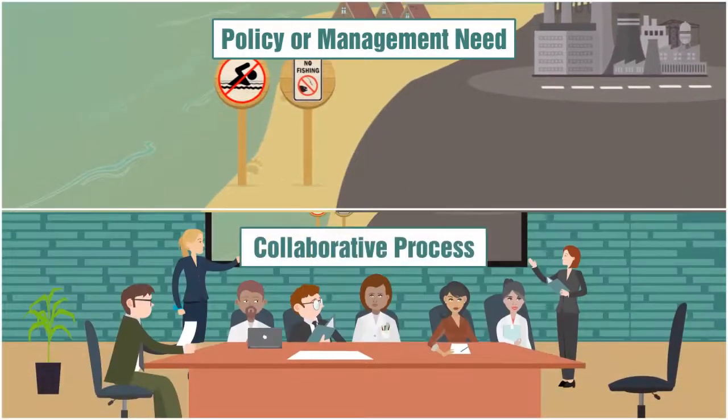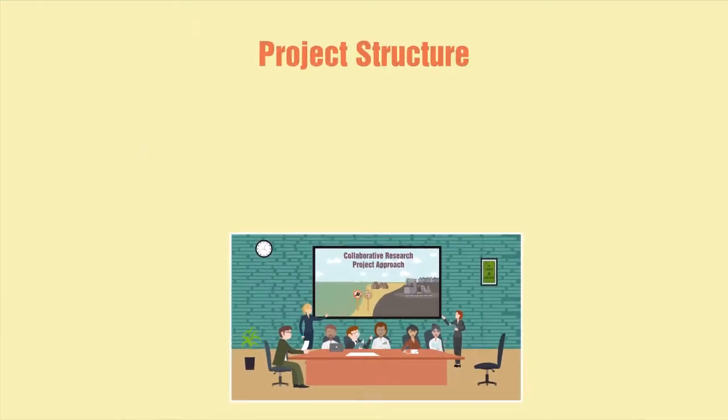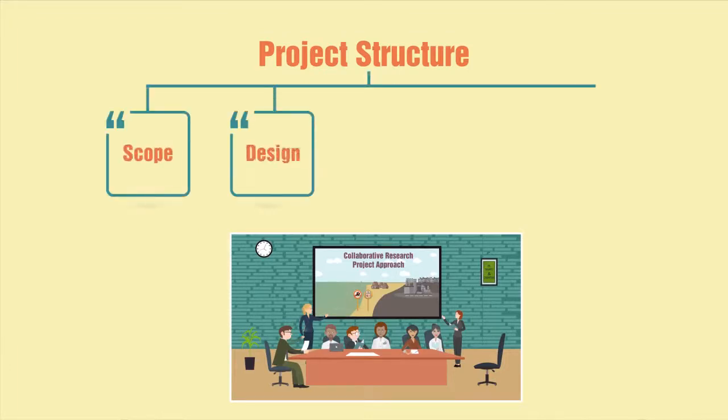a collaborative process that provides regular and meaningful opportunities for user input, and a project structure in which both practitioners and scientists influence project scope and design and develop research results and outputs.